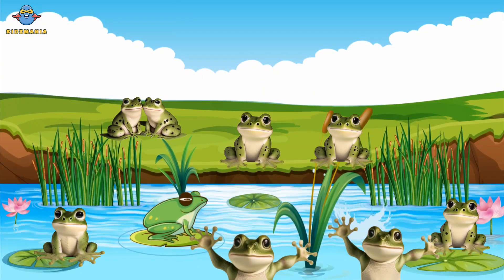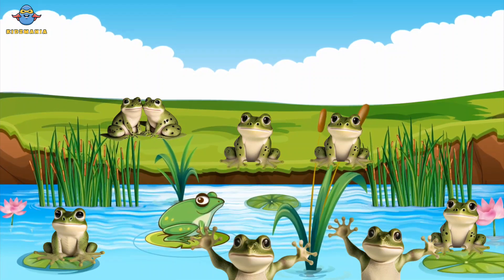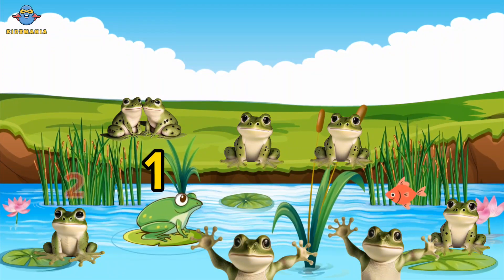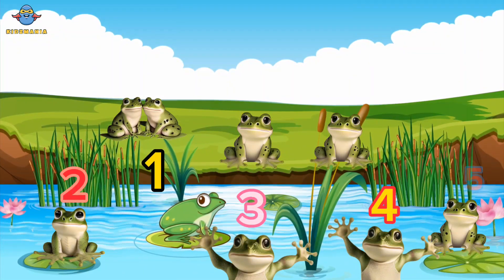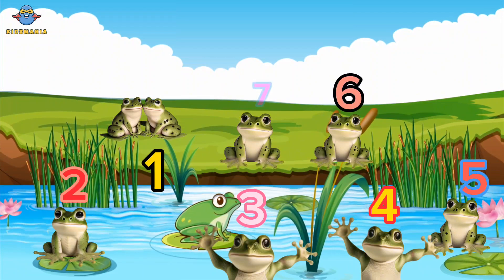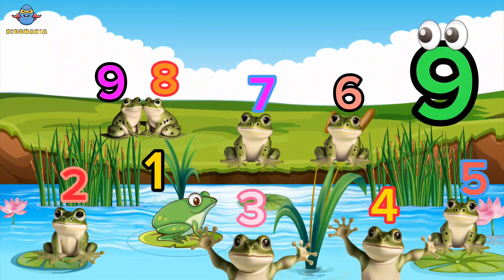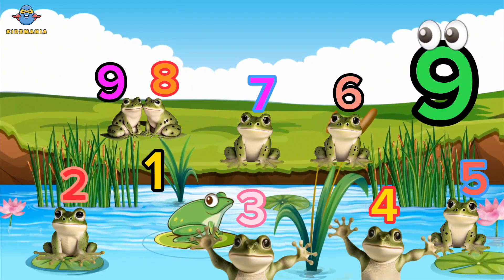How many frogs altogether? Would you like to count with me? One, two, three, four, five, six, seven, eight, nine. Nine frogs. Well done, kids! Yay!